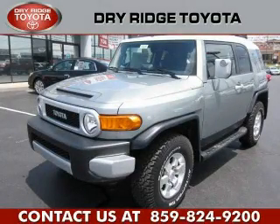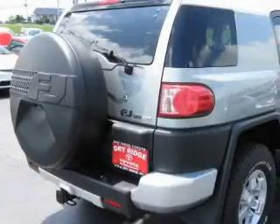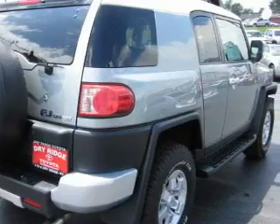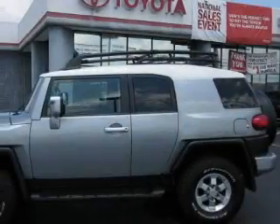This is a brand new 2010 Toyota FJ Cruiser, for when safety, size, and space are of importance. It has a six-cylinder engine, an automatic transmission, and four-wheel drive.